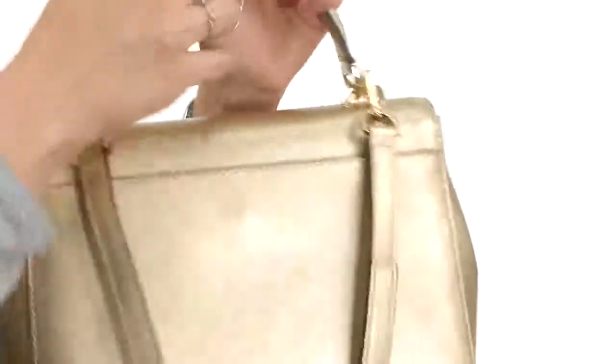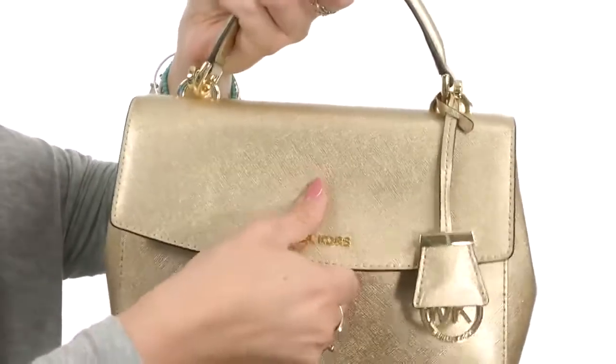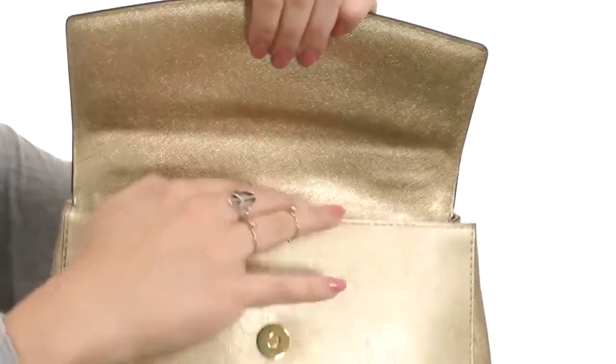Flip it around to the back — it does have a slip pocket with a magnetic closure for extra items, and you also have a magnetic closure in the front.